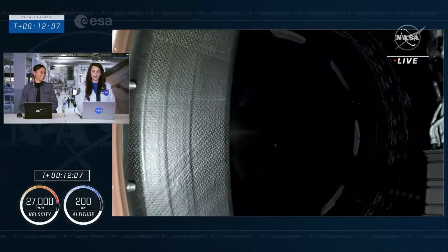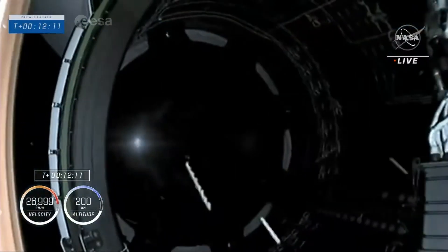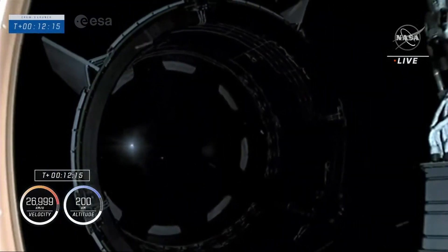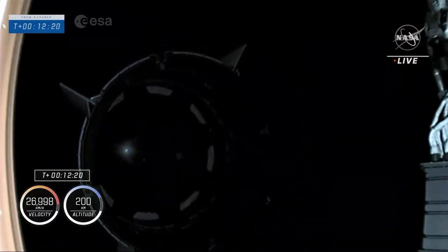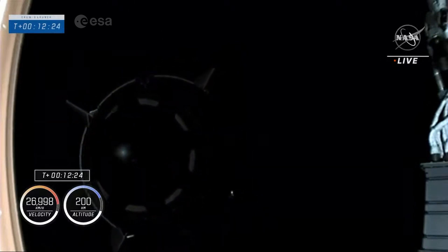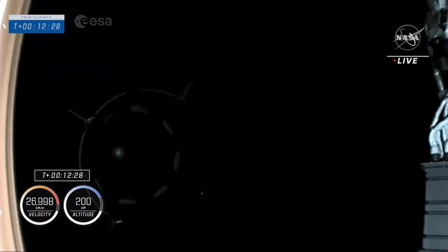And again, we are standing by. There we go — Dragon separation confirmed. Dragon, CE, welcome to orbit. Hope you enjoyed the ride from Falcon 9. Dragon will take you from here. Safe travels.